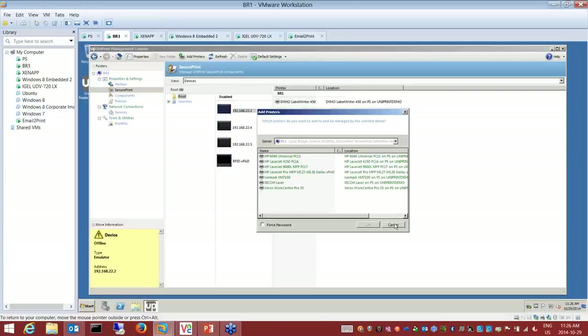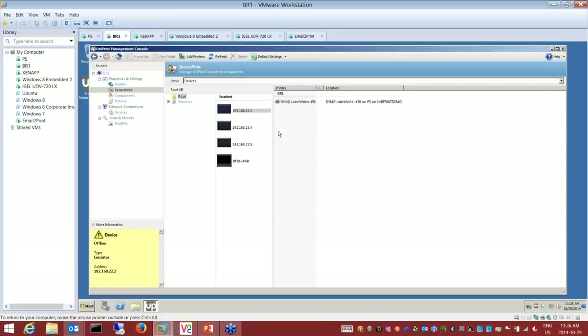I can also manage those physical VPATs with the software. It's very easy to manage individual devices — simple as right-clicking. Adding printers to certain devices is point and click. Like David said, these are Linux devices, hardened, with zero configuration. All you need is an IP address and the IP address of our bridge server.